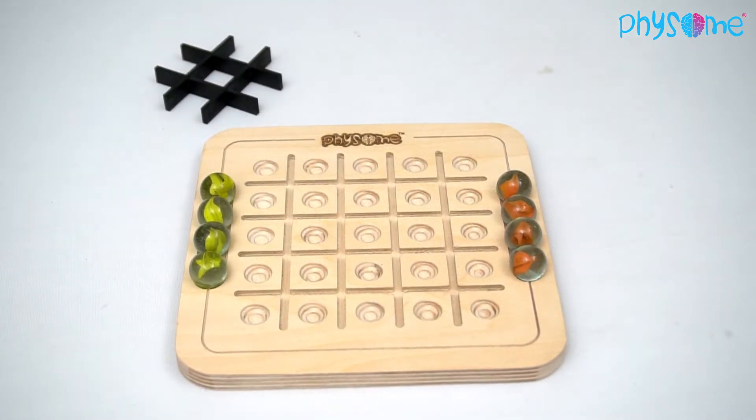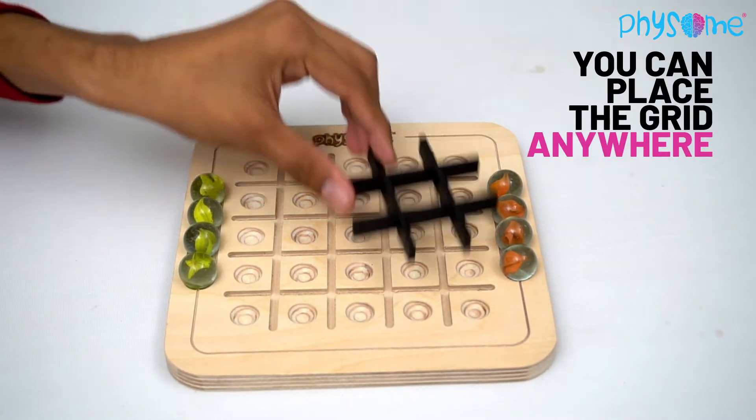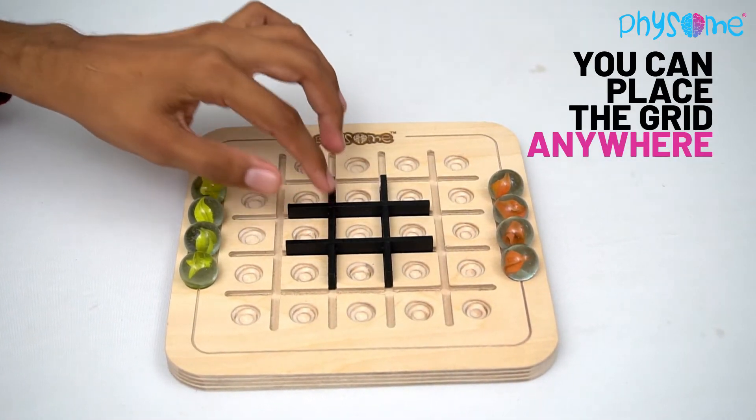Then they can place the movable grid anywhere within the board, not just right here in the center.